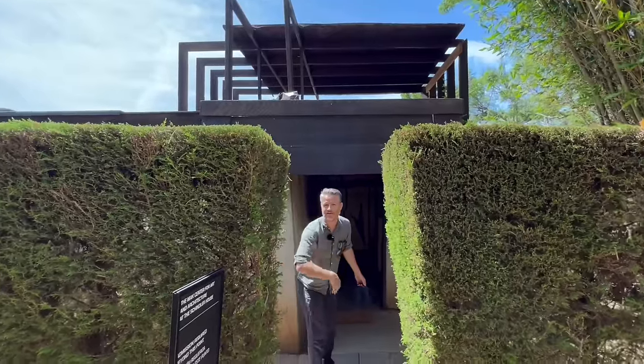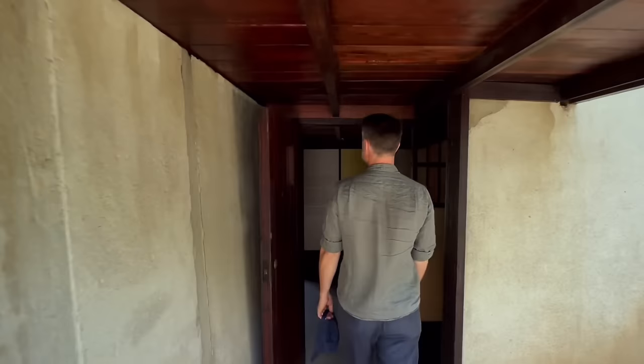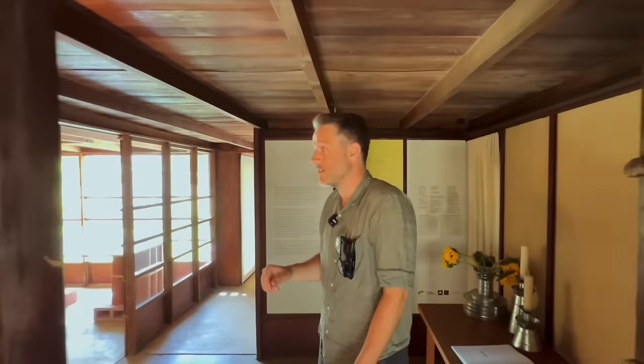Oh hi, come on in. Mind your head — it's really low. I am not a tall person. I am just below six foot, and I'm constantly ducking in here.